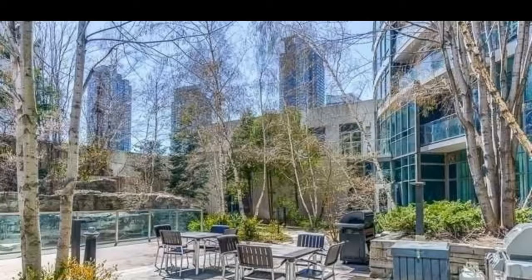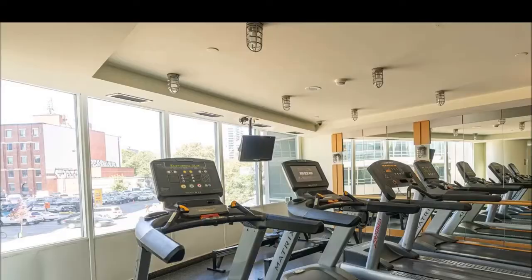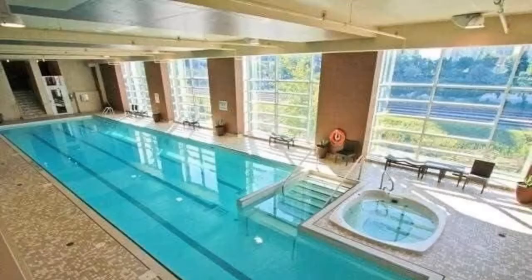Coming inside the condo, this is just like a resort. You have tons and tons of amenities — your own salon, spa, indoor Olympic size pool, gym, free weights. You also have a basketball court, party room, meeting room — everything comes standard.